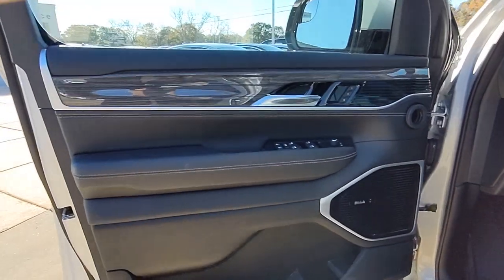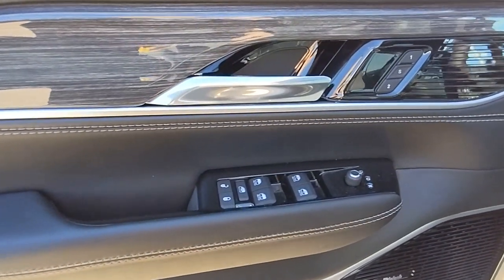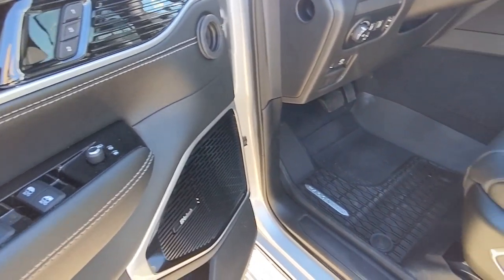Sun Moonroof, Hands-Free Liftgate, Navigation System, Keyless Entry, Woodgrain Interior Trim, Adaptive Cruise Control, Remote Engine Start, Keyless Start, Power Liftgate, Heated Rear Seat.